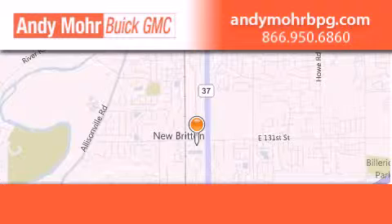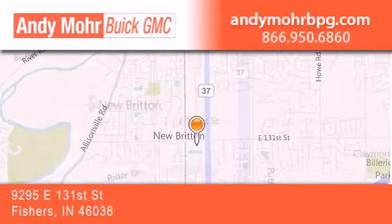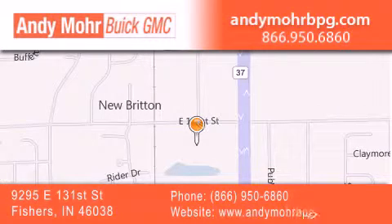Andy Moore Buick GMC is the place to find new and pre-owned cars and trucks in Indianapolis. You can search our new and used car inventory online, get new car pricing and receive free no obligation price quotes. Stop by and visit us at 9295 East 131st Street in Fishers, or see us online at AndyMooreBPG.com.